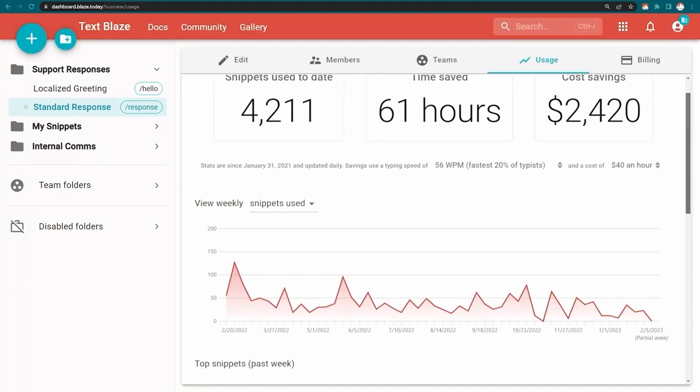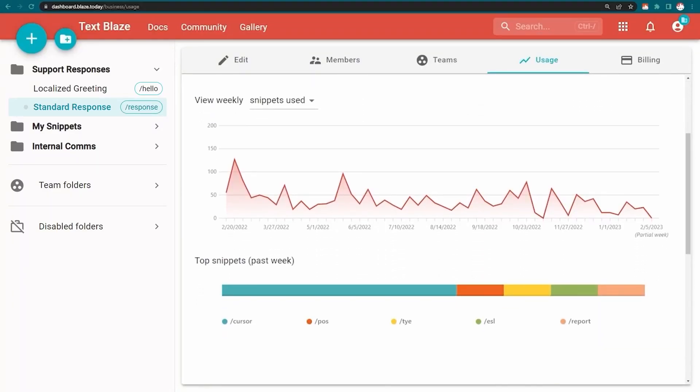Across STRAT, including Pontica, there are 250 users. That saves 10,000 hours of typing a month — so 44 hours a month per user.